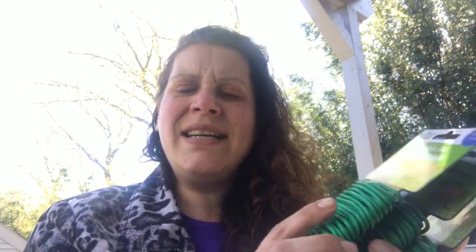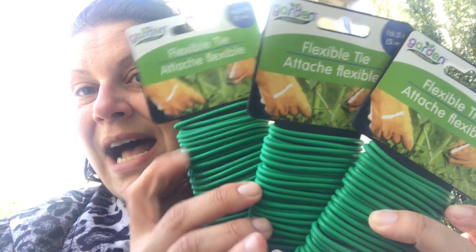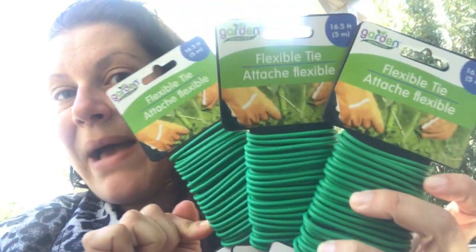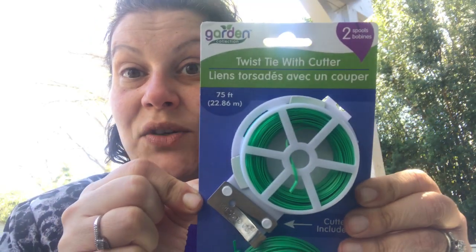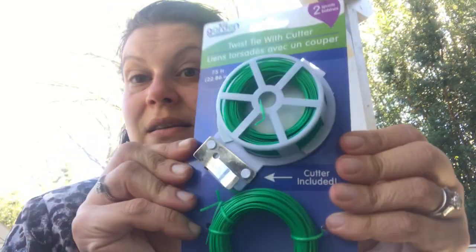My stepfather asked me if I ever see a rubber-coated tie that you use to tie back plants. I know once it's gone, it's gone, so I picked up three of these flexible ties — rubber-coated wire to tie back plants. That's going to my parents. And then for myself, I picked up another one of these because they're great to have. You get a lot — a twist tie with the cutter included and then a whole other pack in here. So it's 75 feet total.